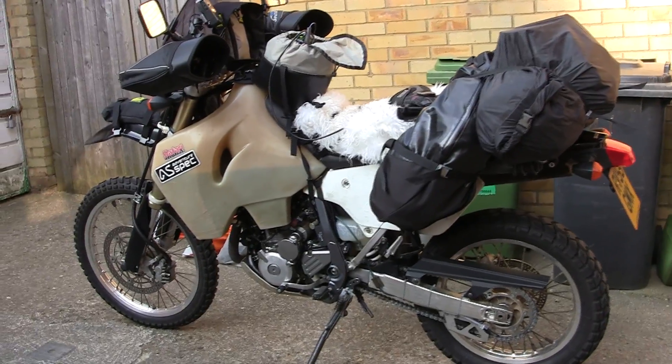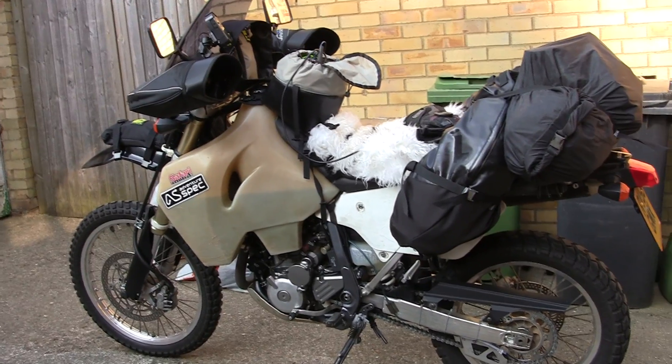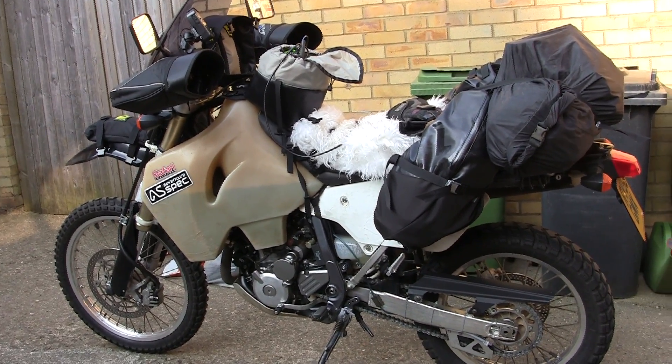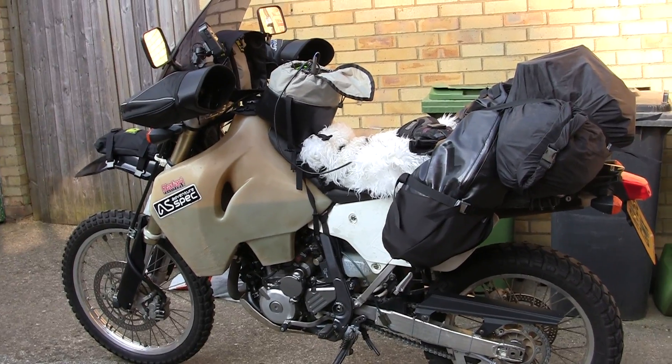Here we are ready to depart for Russia. Sheepskin seat, giant loop, bag on the back, pack safe, Wolfman gear, safari tank.